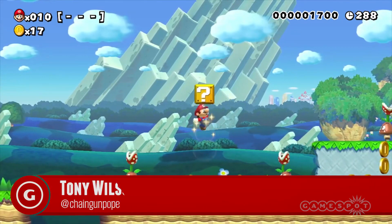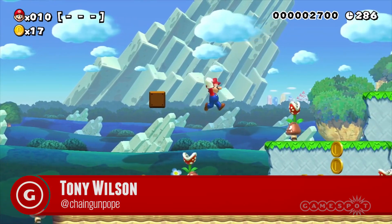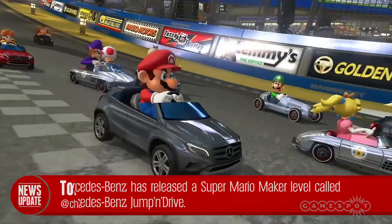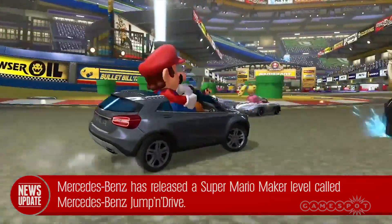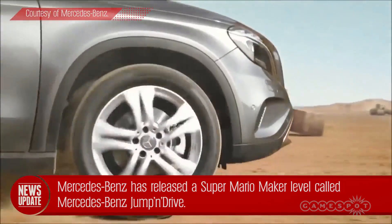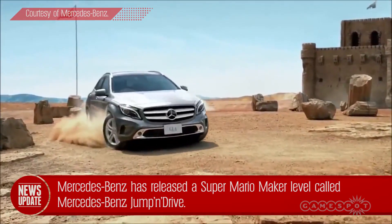We've already seen Super Mario Maker levels from game developers and super fans alike, but there's a new level out today from a creator you wouldn't expect. Nintendo's partnership with Mercedes-Benz extends beyond Mario Kart 8, as the luxury car manufacturer has released a new course titled Mercedes-Benz Jump and Drive.